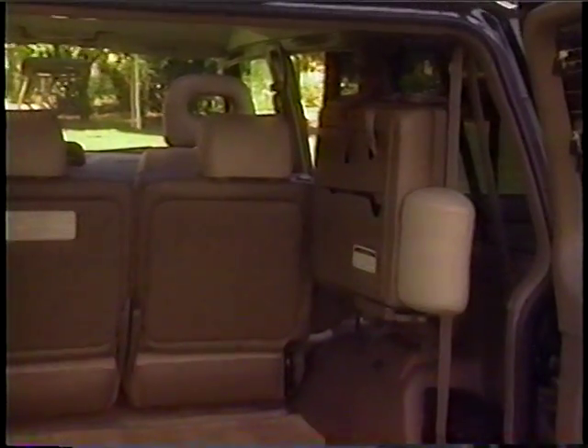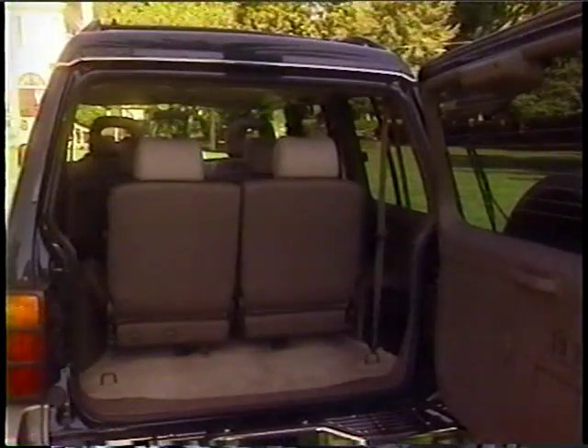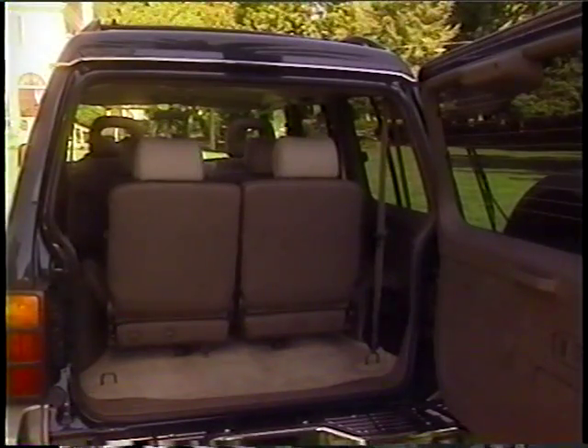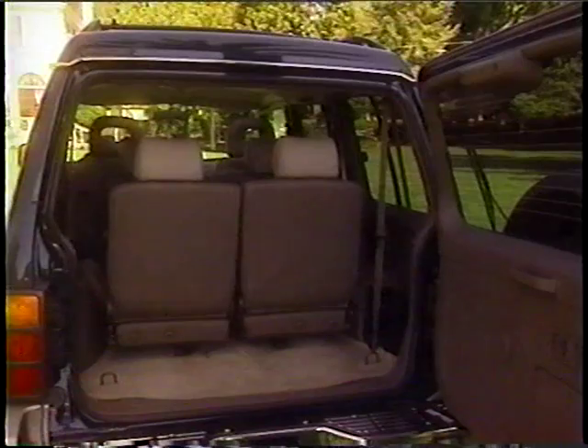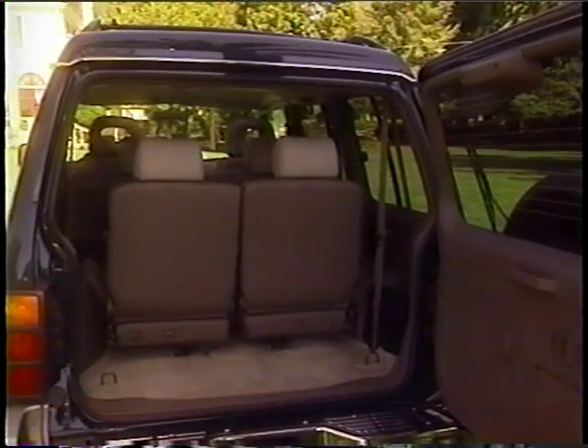Third row passenger seats are standard on SR, optional on LS. When folded down, they can accommodate two passengers comfortably and safely, with adjustable height head restraints and two sets of seat belts. They make it possible to transport seven adult passengers comfortably and still have some cargo space.